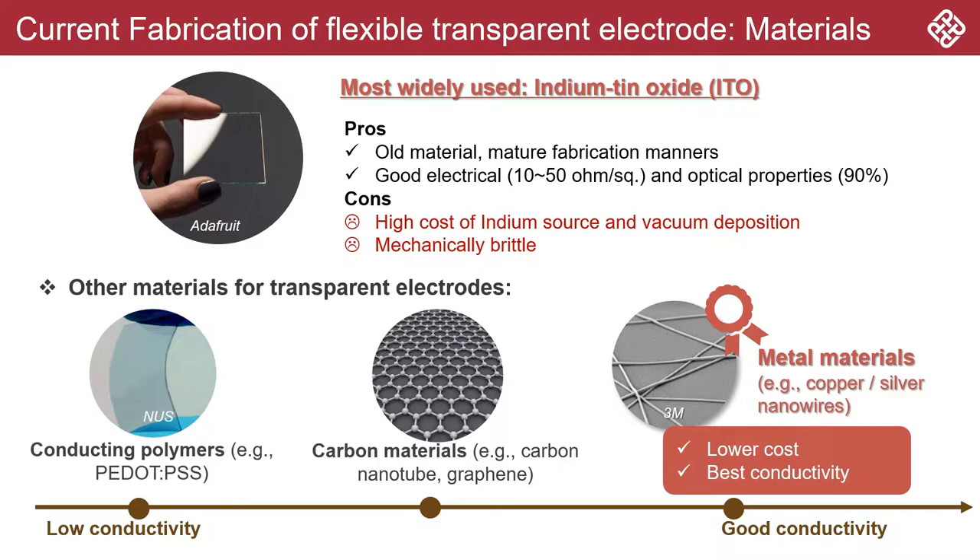Nowadays, the most widely used material for flexible transparent electrodes is ITO. However, ITO is brittle and its flexibility is very limited. The production of ITO also involves high-cost indium source.